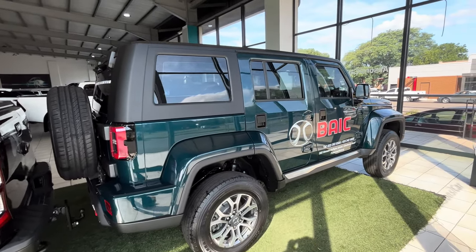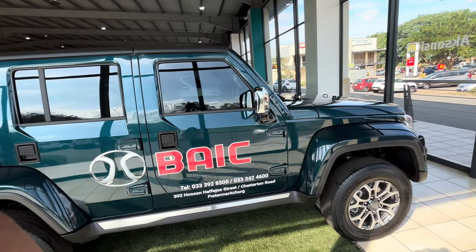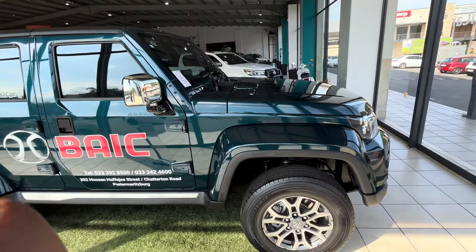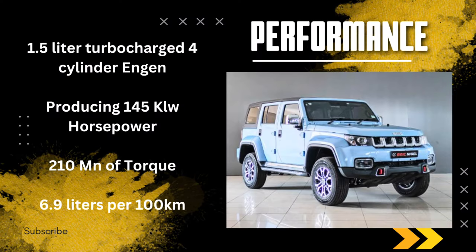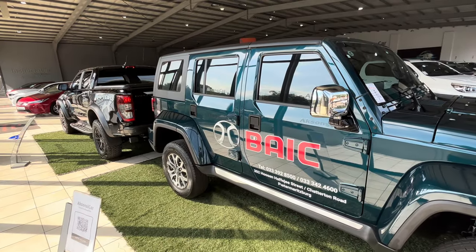Now let's discuss the performance that the B40 has to offer. We are previewing the B40 Plus, which comes with a 1.5-litre turbocharged four-cylinder engine producing 145 kilowatts of power and 210 Newton-metres of torque. The fuel consumption is 6.9 litres per 100 kilometres. It has a 5-year or 120,000-kilometre warranty covering mechanical and electrical failures, plus a 3-year or 45,000-kilometre service plan. Visit the branch for more details.